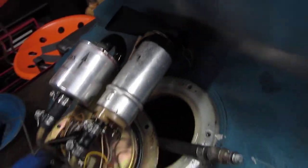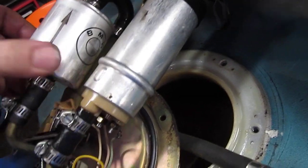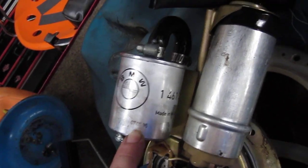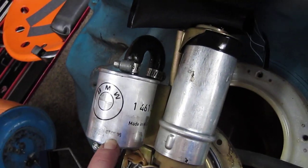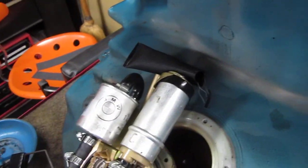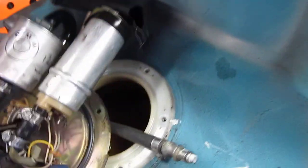That's gotta be an old filter — early to mid-90s, might even be original. Look at that: the 7th of September, 1996. Beautiful. This poor bike. We'll be taking care of that with a fresh filter.